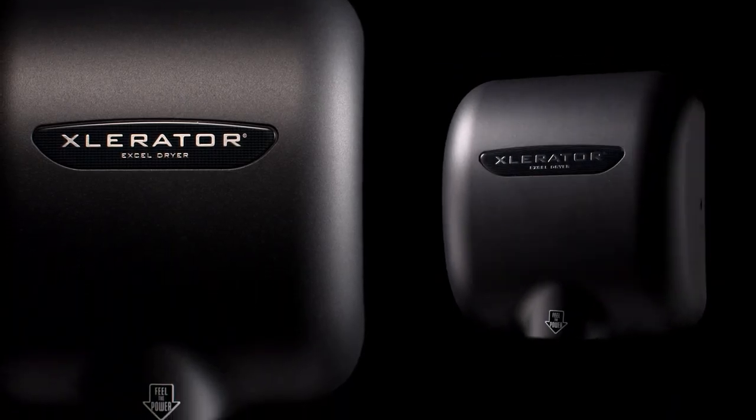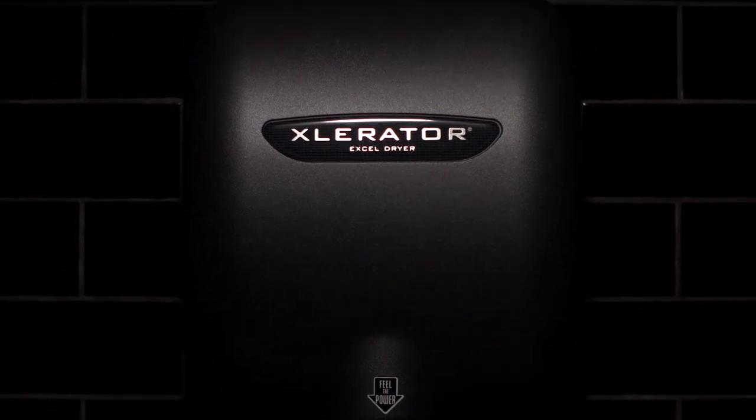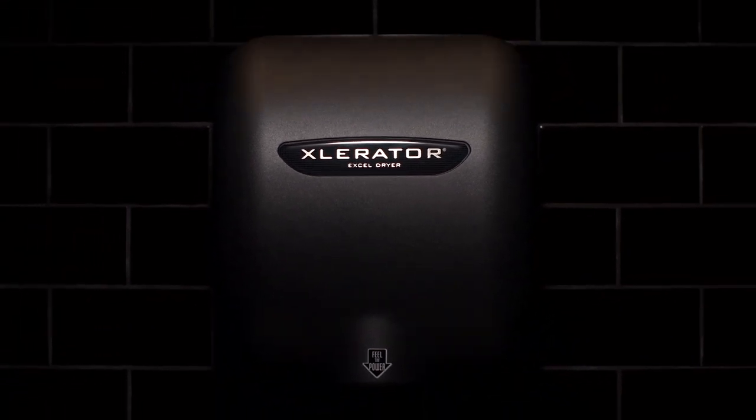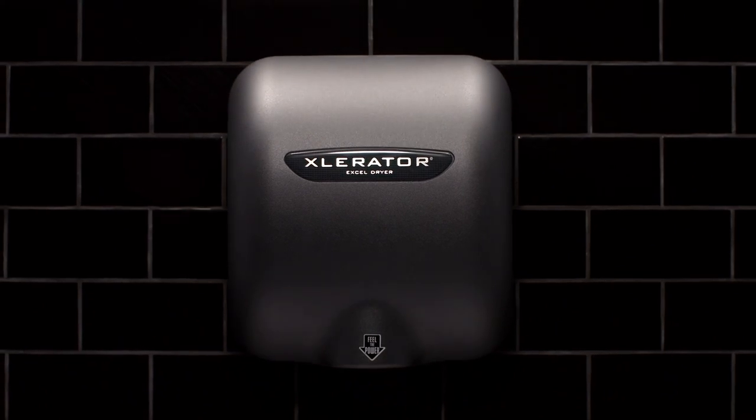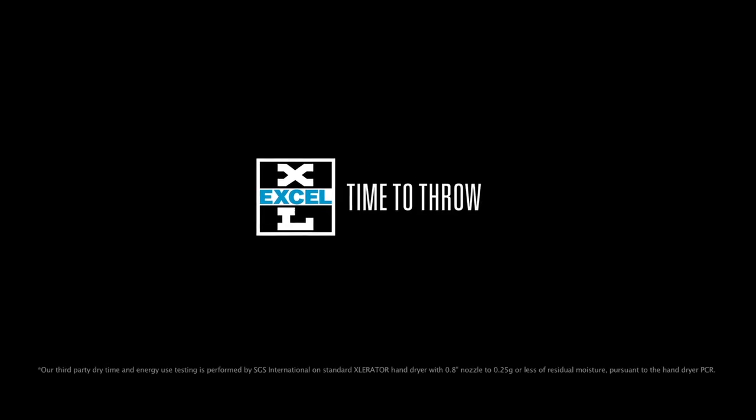Accelerator created the high-speed, energy-efficient hand dryer category and continues to set the standard in the industry. The Accelerator hand dryer — Original. Patented. Still the best. XL Dryer. Time to throw in the towel.